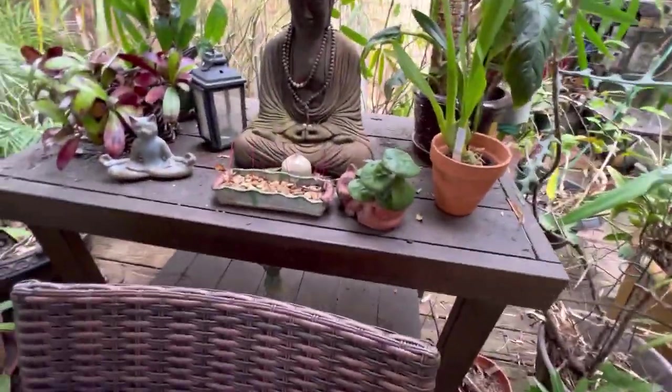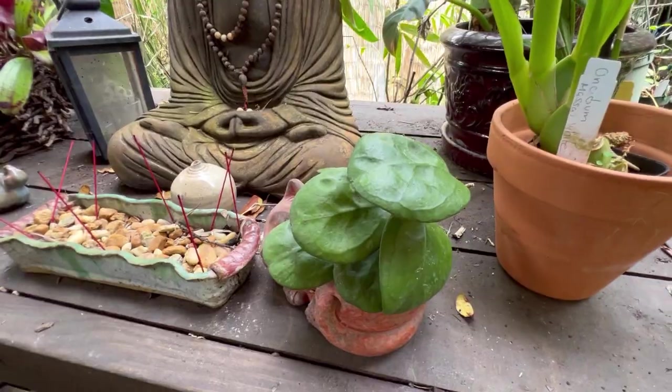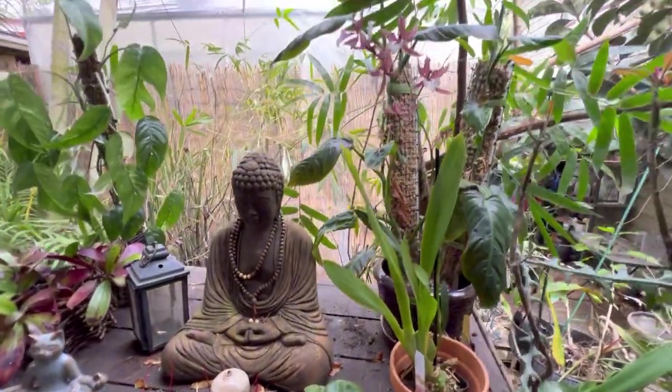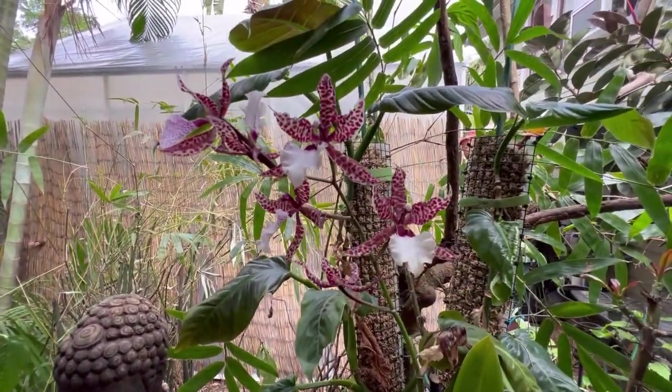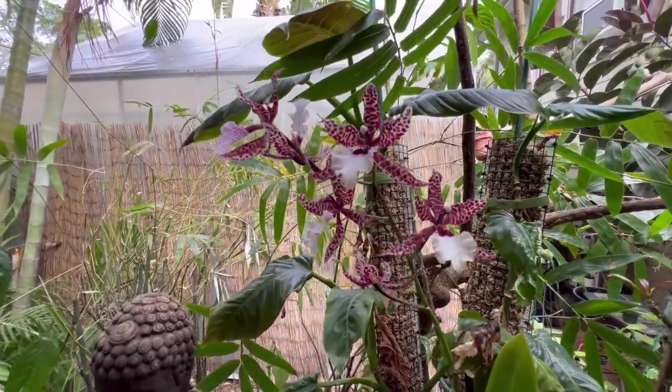Behind it is a Hoya erythrina. Over here is a Hoya ricardo — one of Sarisa's crosses. And this beautiful anthurium is still in bloom, I think for about four weeks already.